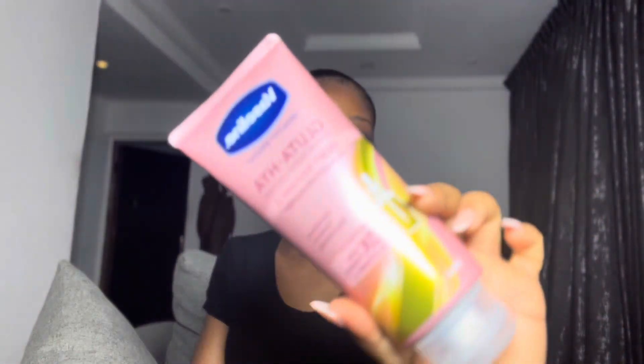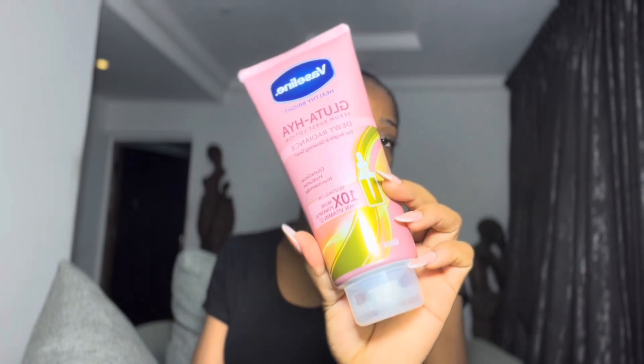Hi guys, welcome back to my channel. My name is Chita. In this video I'm going to be talking about this body lotion — this is the Vaseline Gluta Hya Serum Boss Lotion. What caught my attention was that it's a serum lotion; I've never heard of a serum lotion before. This is the Vaseline Gluta Hya Serum Lotion and I'm going to give my honest review, in case you are looking for a lotion to brighten your skin and give you that glow. This is the Gluta Hya Serum Boss Lotion — dewy radiance for bright and glowy skin.